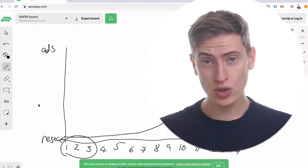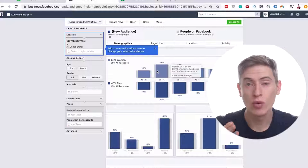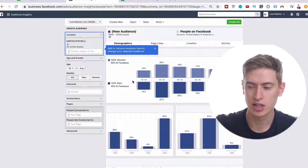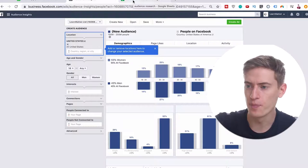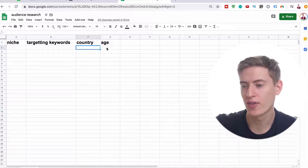How does one do audience research? I'm going to show you exactly how. We want to go to something called Audience Insights on Facebook. Once we're there, we're actually able to start doing our research. I've also created a spreadsheet in Google Sheets where we'll put the niche, the targeting keywords, the country, and the age.